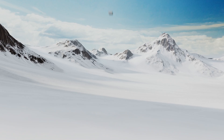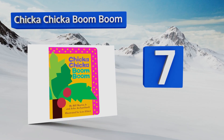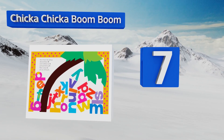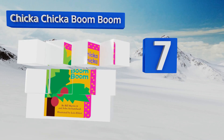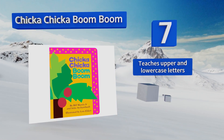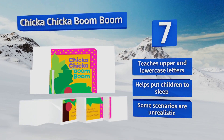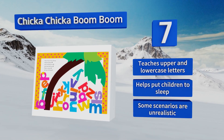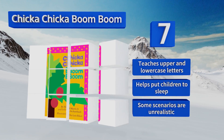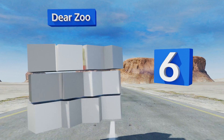At number seven, Chicka Chicka Boom Boom has been a classic favorite for over 20 years because of its creative way of introducing kids to the alphabet. It's a great read-aloud option that will captivate your little one with its fun, cheerful art and rhythmic text. It teaches upper and lowercase letters and helps put children to sleep, but some of the scenarios are unrealistic.